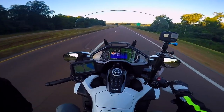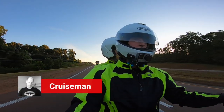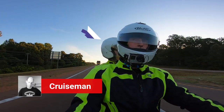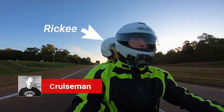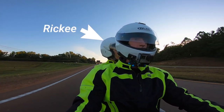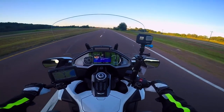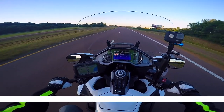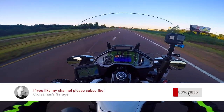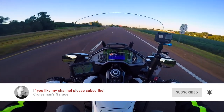Good morning YouTube, this is Cruise Man, welcome back to the Cruise Man's Garage YouTube channel — the channel for everything on the Gold Wing: photo vlogs, DIY tips, hacks, and accessory installation videos. If you're passionate about the Honda Gold Wing, or if you just like watching someone who is, click on that little subscribe button down below, and if you click on the bell icon,